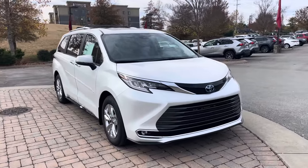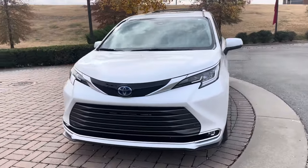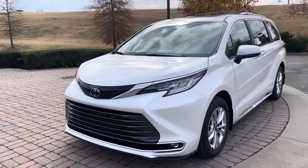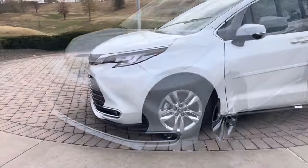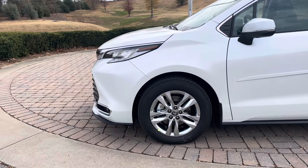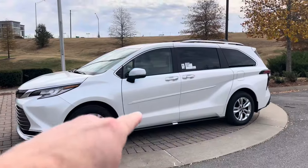This is the 2024 Toyota Sienna. As you can see, the Limited trim level has these nice elegant slats in the front, beautiful LED headlights, and fog lights down below. Right here we have the 18-inch split five-spoke alloy wheels — they look great on the Limited package.